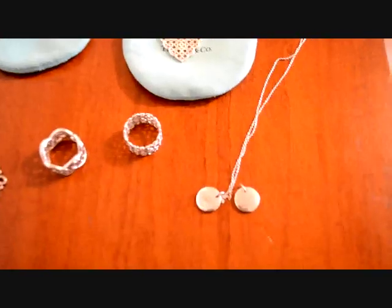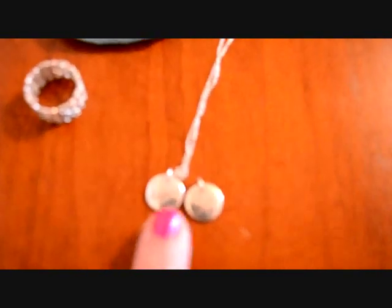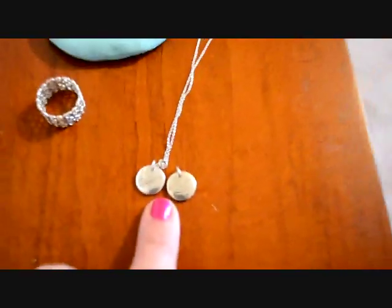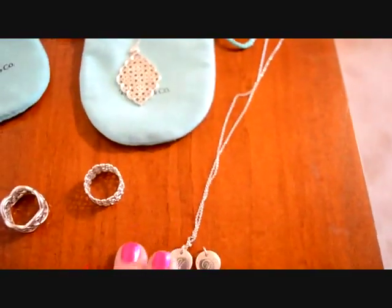I wear this necklace a lot. I have these two notes — they're from the Notes line. There are letters on them; I don't know if you're going to be able to see them. But I have those on an 18-inch chain and I wear those a lot, either single or both of them at one time.